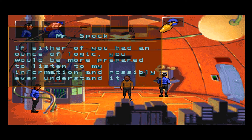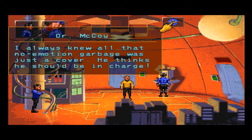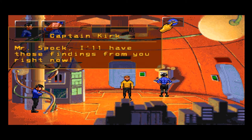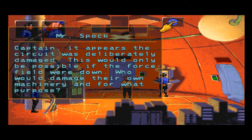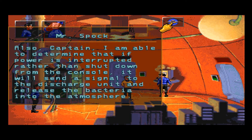If you had an ounce of logic you would be more prepared to listen to my information and possibly even understand it. Mr. Spock, I'll have those findings from you right now. Captain, it appears the circuit was deliberately damaged — this would only be possible if the force field were down. Who would damage their own machinery and for what purpose? Also, Captain, if power is interrupted rather than shut down from the console, it will send a signal to the discharge unit and release the bacteria into the atmosphere.